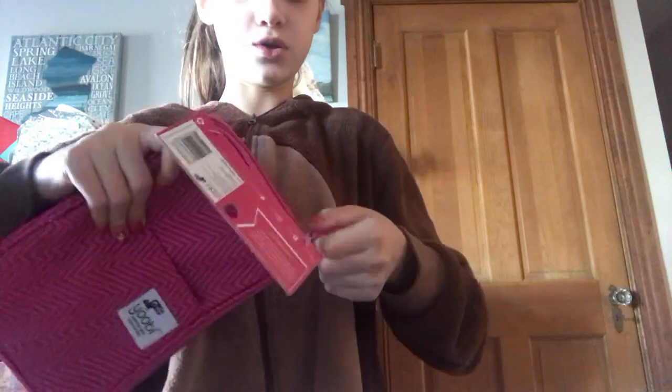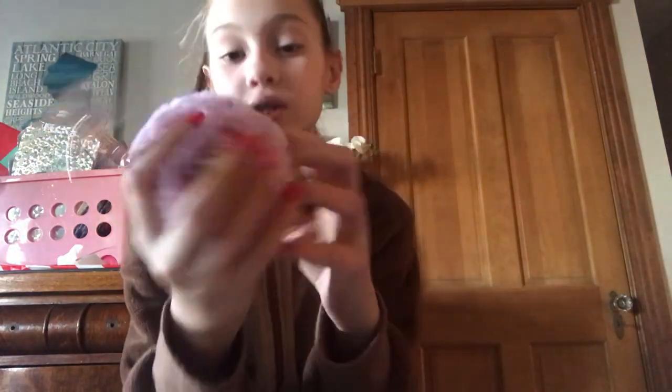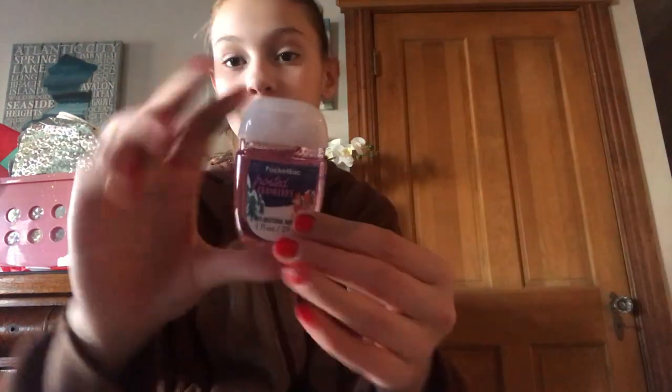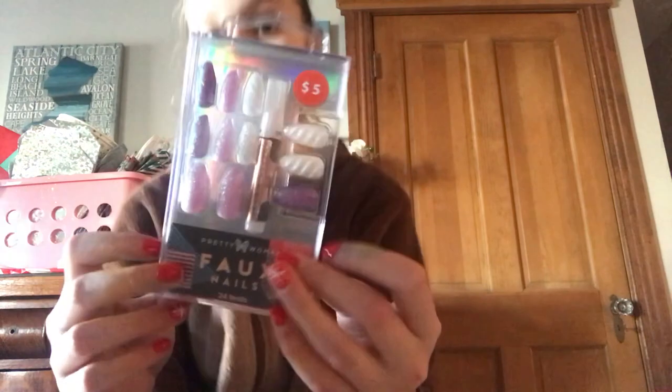Now I'll show you guys what Brianna got me. The first thing she got me was when we went to Bath and Body Works - I wanted this really badly. It's like a porcupine and it's like a fat fuzzy ball. She put the Frosted Cranberry hand sanitizer mousse in it - I really like that scent. Then she also got me these unicorn nails that I asked for. They're really pretty - they're like purple and white and some of them look like unicorn horns.